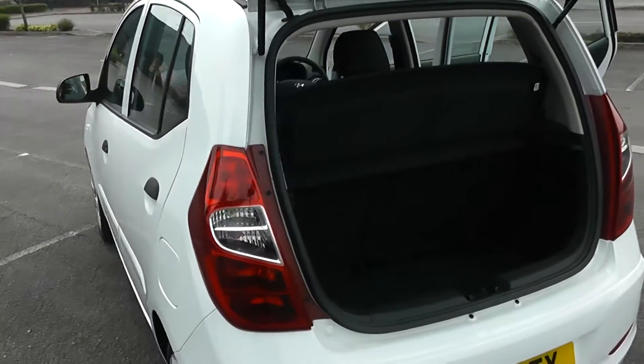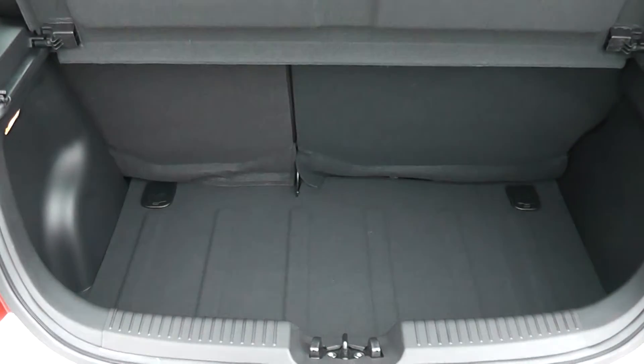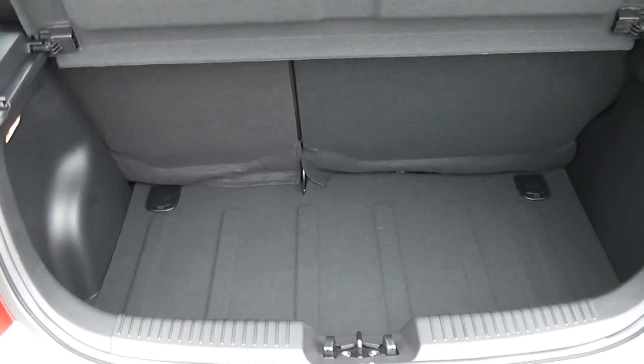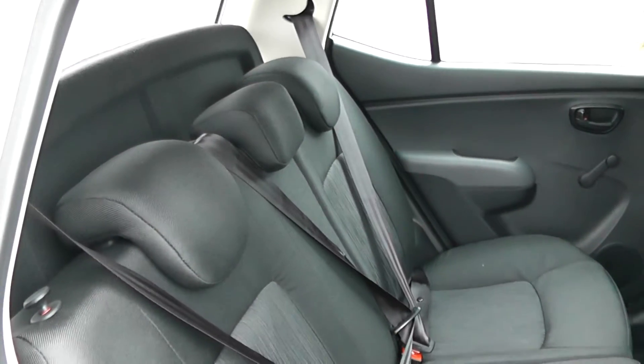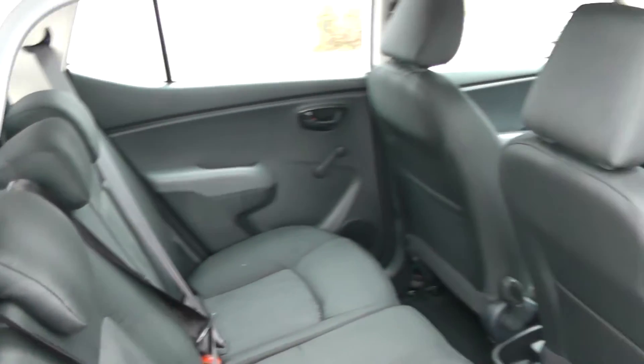Making our way into the rear of the car, we can see the boot layout — a decent sized boot with a 60-40 split rear seat, which certainly puts the competitors to shame. The rear interior shows the upholstery, complete with three head restraints and three lap and diagonal seat belts.